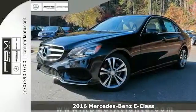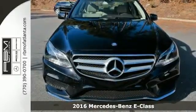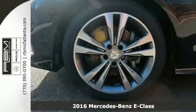It's a 2016 Mercedes-Benz E-Class. With looks this good, it doesn't have to behave this responsibly, but it wouldn't be an E-Class otherwise.